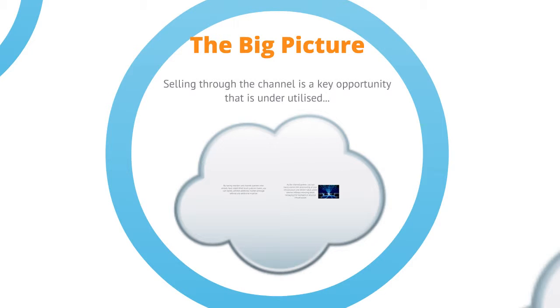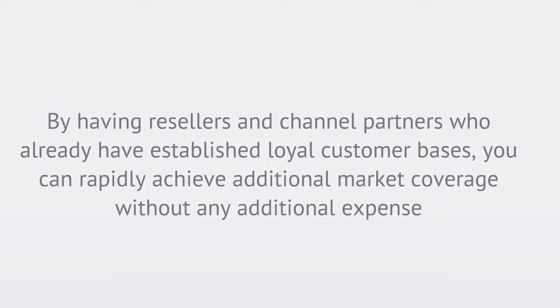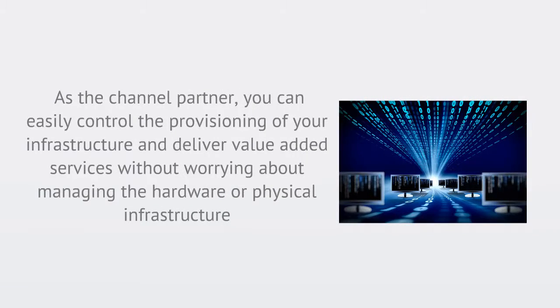One of the key opportunities available to service providers that traditionally they have not taken full advantage of is selling through the channel. By having resellers and channel partners who already have established and loyal customer bases, you can rapidly achieve additional market coverage without any additional expense. This enables the channel partner to easily gain full control of provisioning their own virtual infrastructure and deliver value-added services around it, without worrying about managing the hardware or physical infrastructure underneath.